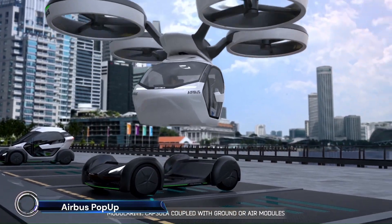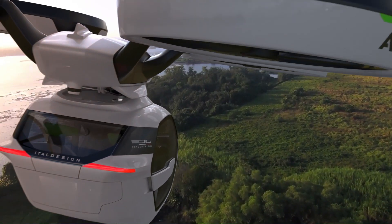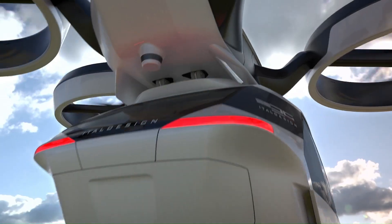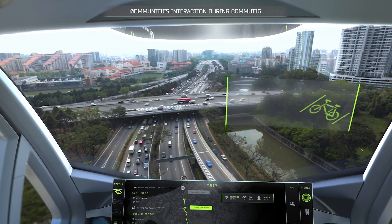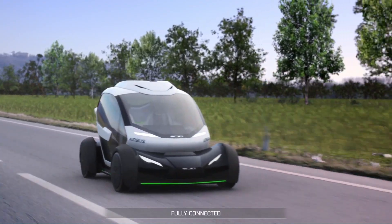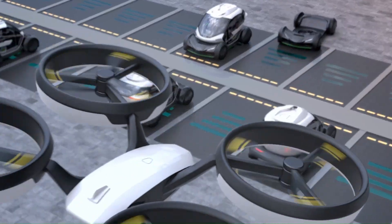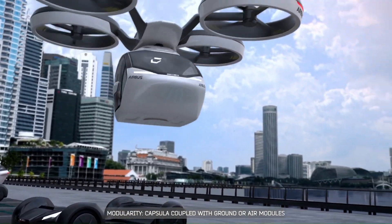Airbus Pop-Up: the future of urban mobility. Developed in partnership with Towel Design, the Pop-Up is a modular, fully electric, zero-emission concept vehicle designed to relieve traffic congestion in crowded megacities. This innovative system combines a carbon fiber passenger capsule with both a ground module and an air module.